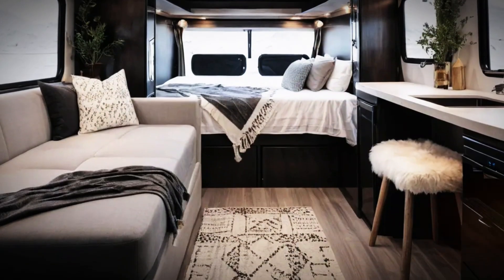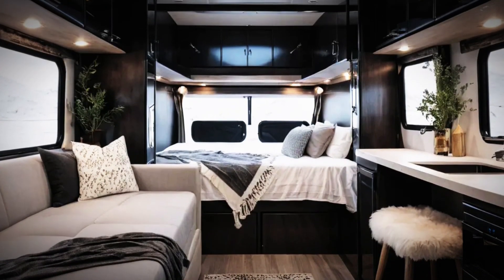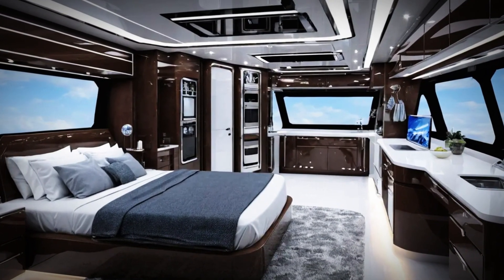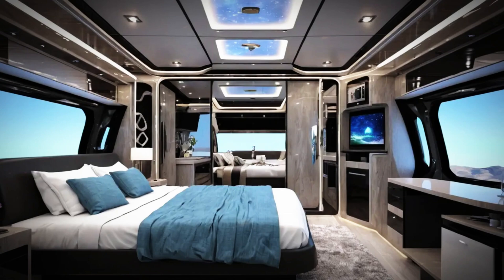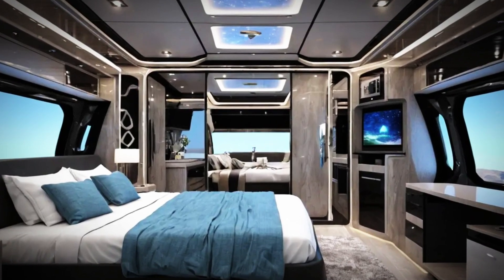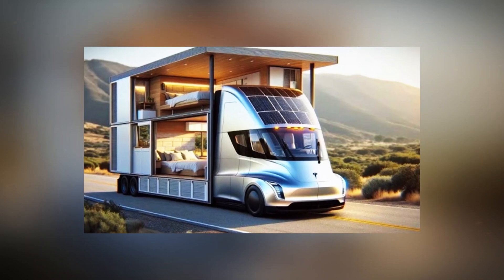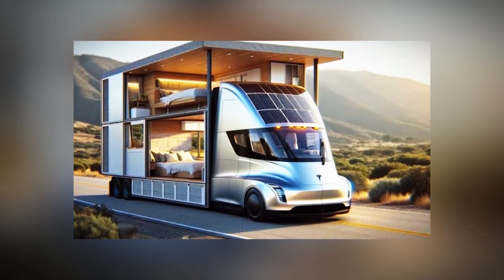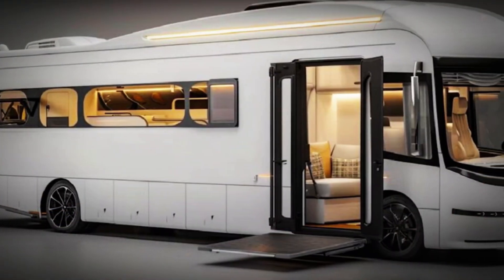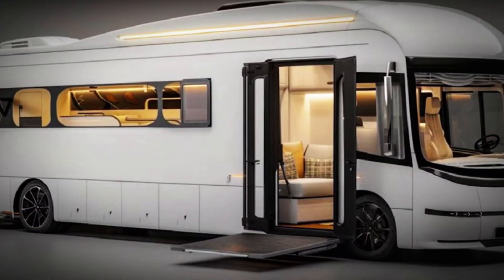The interior is equally impressive. At 6.6 meters in length, it's spacious enough to feel like a home rather than a van, featuring four beds, a kitchen, a shower, and a toilet. This camper is built for long-term living or extended trips without sacrificing modern conveniences. Optional add-ons include solar panels for full off-grid capability, upgraded appliances, and a heating system for cold nights in nature.